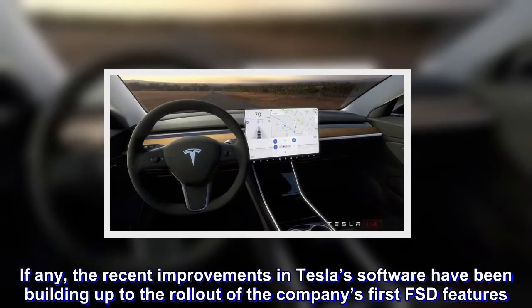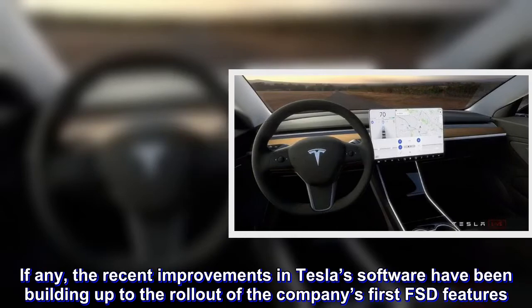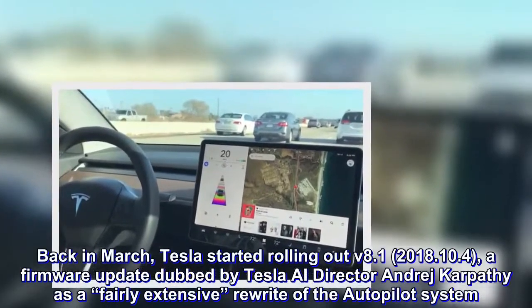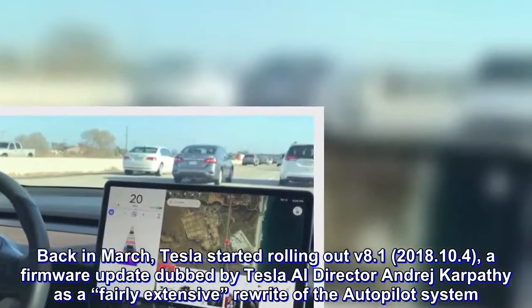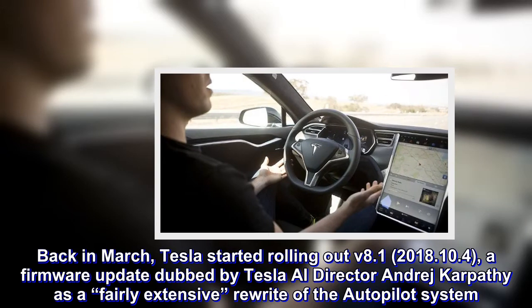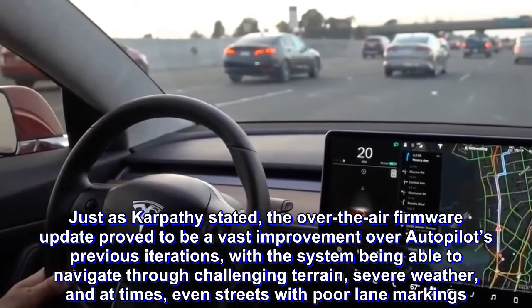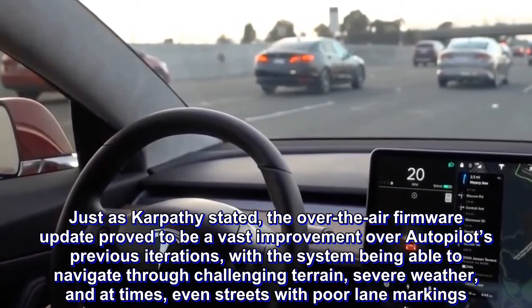The recent improvements in Tesla's software have been building up to the rollout of the company's first FSD features. Back in March, Tesla started rolling out V8.1 2018.1.0.4, a firmware update dubbed by Tesla AI Director Andrew Karpathy as a fairly extensive rewrite of the Autopilot system. The over-the-air firmware update proved to be a vast improvement over Autopilot's previous iterations, with the system being able to navigate through challenging terrain, severe weather, and at times even streets with poor lane markings.